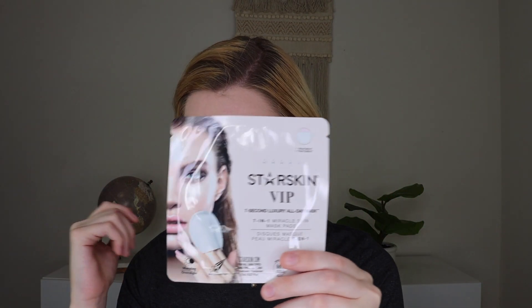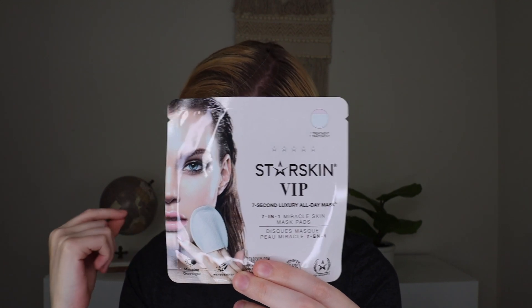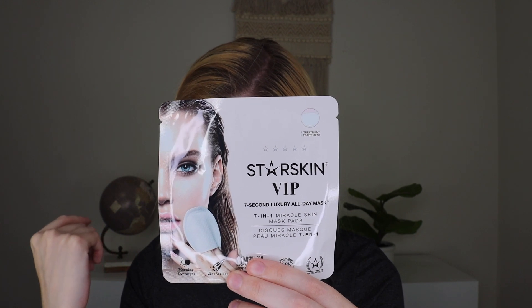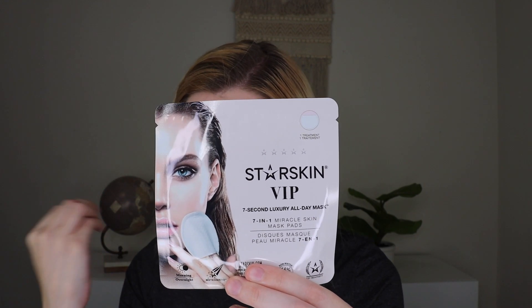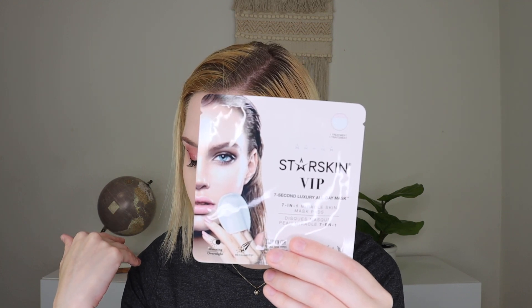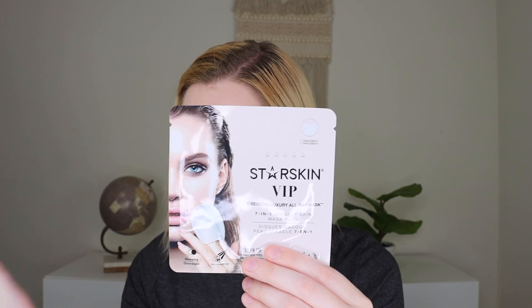The next product is from Starskin VIP, and this is their 7 Second Luxury All Day Mask. It is a miracle seven-step skincare regimen in one handy pad that combines Starskin's famous 7 Second Morning and Overnight Masks. It's a double-sided cleansing pad that works to hydrate and refresh your complexion as it cleans for a quick but effective skincare routine. It contains glycerin, niacinamide, grapeseed extract, and berry seed extract — and they actually talk about grapeseed oil in the magazine, which is a nice tie-in. You massage the textured side all over your face, then flip it over and swipe the smooth side across the skin, then finish with your serums and moisturizer. I actually like the idea of that, and I'm excited to try this out.